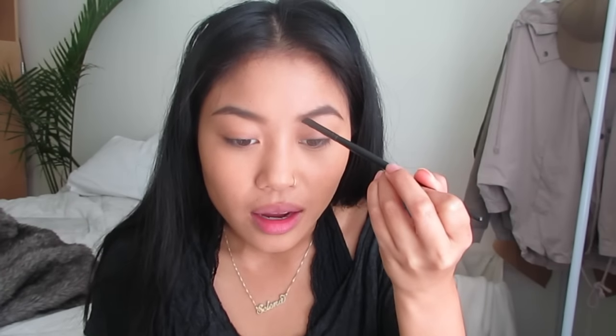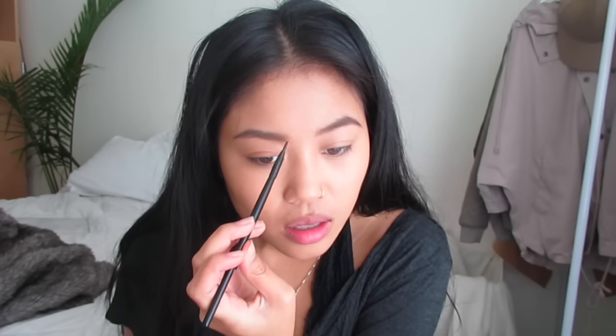Now I'm going back in with that dark brown and just lightly drawing some little strokes to imitate pieces of hair, because your girl is not blessed with full brows so she's gotta create her own. Now I'm taking my Pixie Duo and the brow gel that comes with it and just setting the hair.